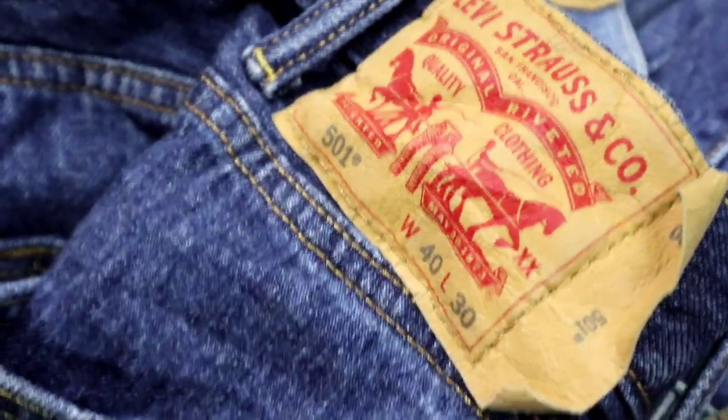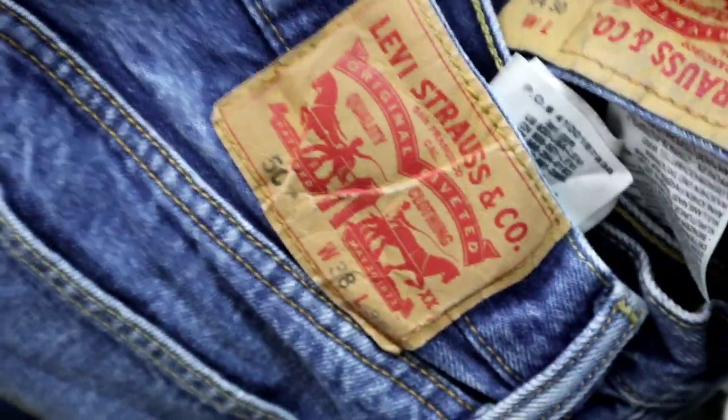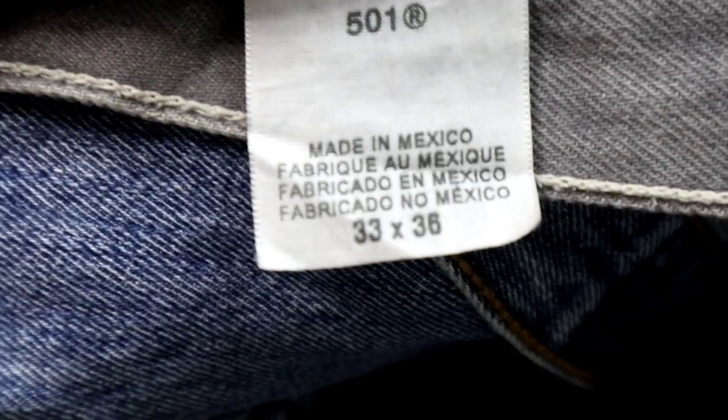Okay, kamusta mga ka-insan? So, nagbukas po kami ngayon ng mga 501 Levi's jeans. Ipapasilip po namin sa inyo lahat. Maganda yung mga Levi's 501 na dumating, kulay po lang. Mga almost brand new na talaga. At karamihan ang nakita ko ay mga Mexico pa. So, huwag po kayong umalis. Ipapasilip po sa inyo lahat nang nabuksa namin.